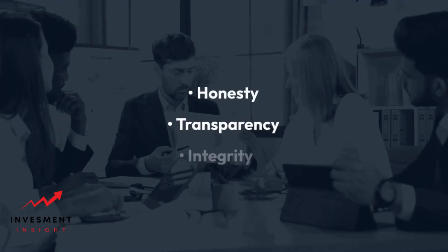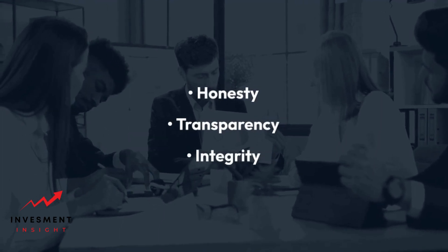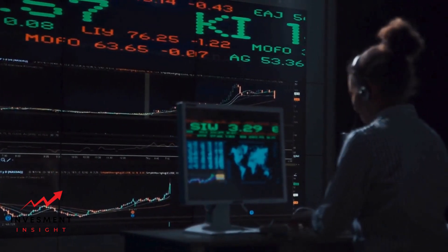Focus on understanding the needs of all parties involved and articulate the benefits of a deal. Prioritize honesty, transparency, and integrity in all transactions. Pursue advanced certifications and stay updated with industry trends and best practices.